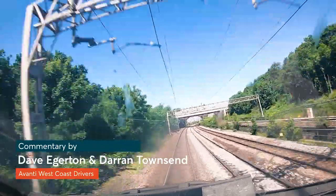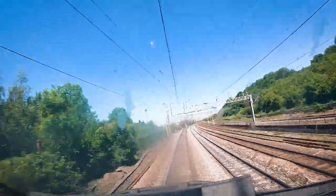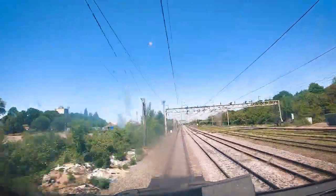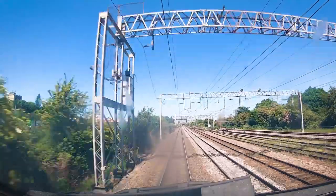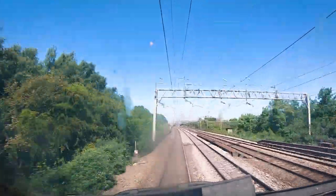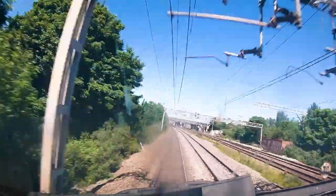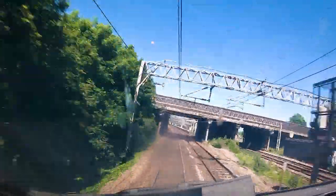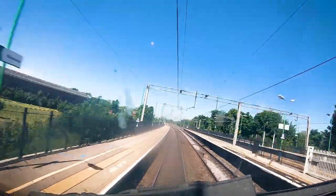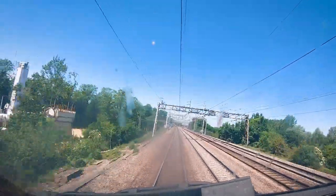Just coming up on the left is the Wolverton Works. You can see on the left that little bit of line going down underneath — that's the access to the works. Also coming up in the middle to the right is a little sidings where the Royal Train is kept at Wolverton Works. It always has been and still is there now. You'll see it out on occasion on the main line, and also when they bring it out to the works — it stands in those sidings we've just passed on the right-hand side.